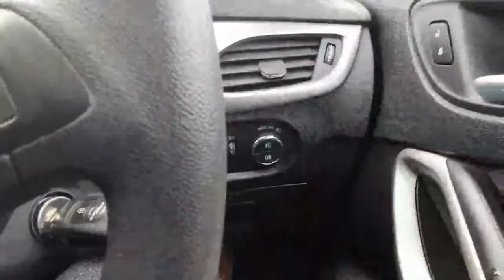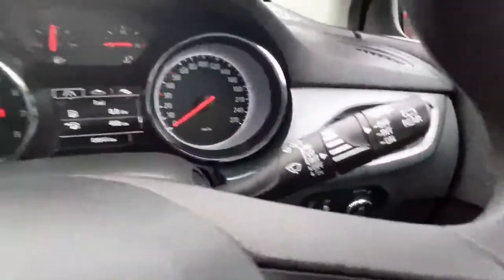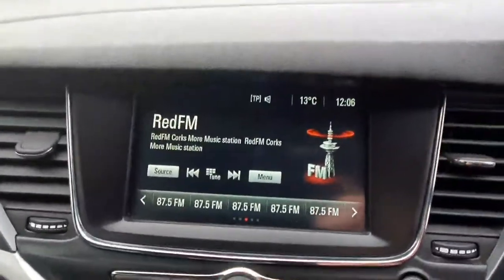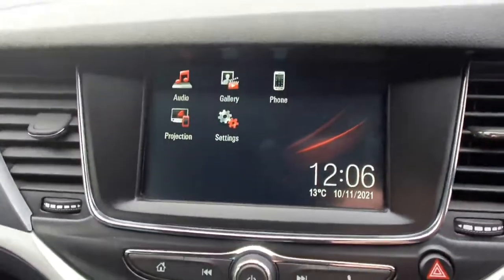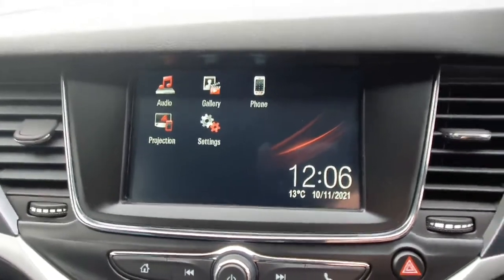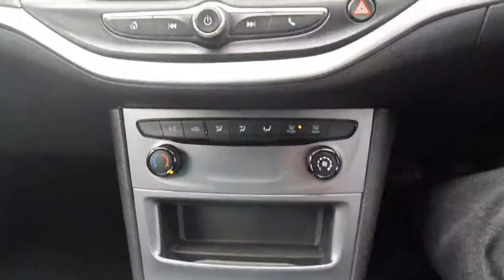There are automatic lights and wipers, and the car has 69,000 kilometers on it. Lane assist is standard on the car as well. Moving over to the entertainment system, you've got Apple CarPlay and Android Auto as standard, along with Bluetooth and all your audio and gallery settings.